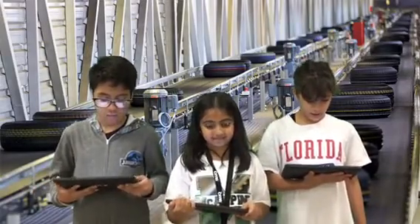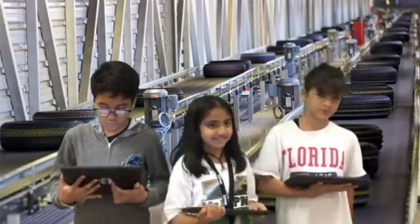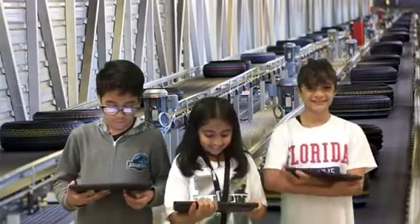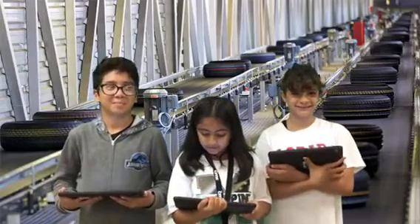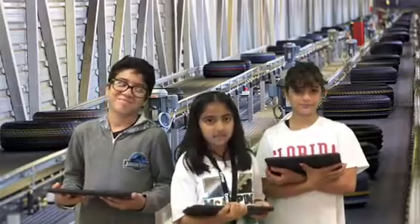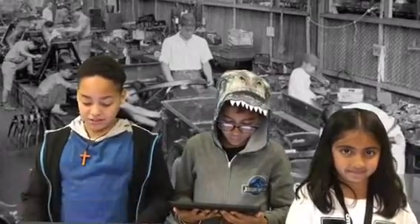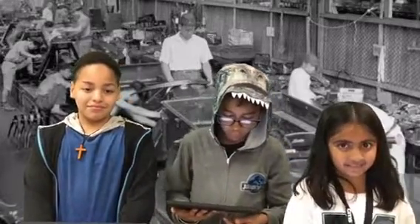The conveyor belt took the car to the next worker, and a lot of time was saved because of this system. The motorized assembly line was a huge success, and Ford Motor Company became the largest car manufacturer in the world.